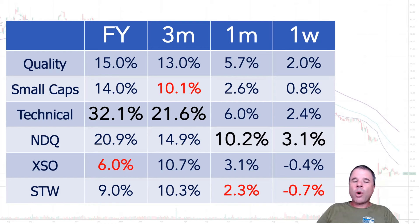What I'm doing in this particular slide is looking at the performance of my three portfolios - quality, small caps, and technical - using different strategies and also three different benchmarks: the NDQ, which is an ETF. If you like tech, that's probably your favourite ETF. In fact, I would say it's probably the best ETF in my opinion - if I was buying any sort of ETF, it would be the NDQ.